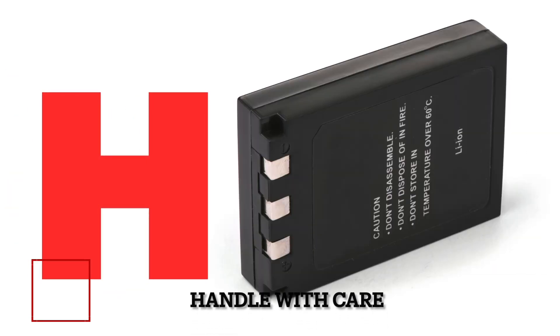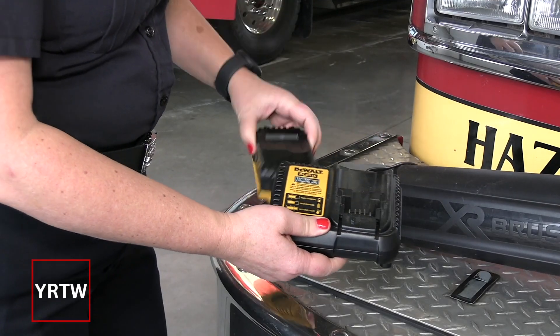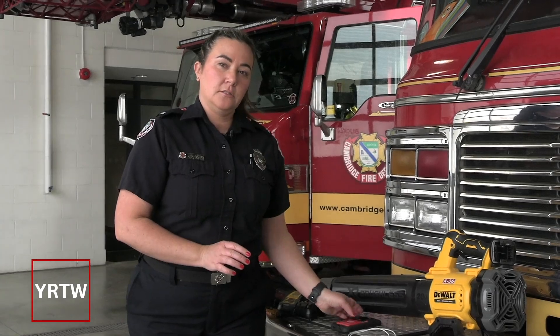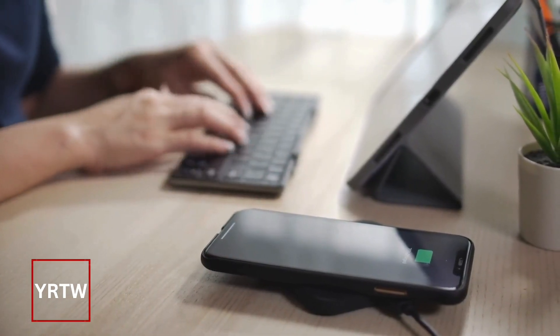H stands for Handle with Care. You want to make sure that when your batteries are fully charged, you take them off the charger. Also make sure that whenever you are charging your devices, they're on a hard surface — this means don't charge it under a pillow, on a couch, or on a bed. Always follow the manufacturer's instructions.